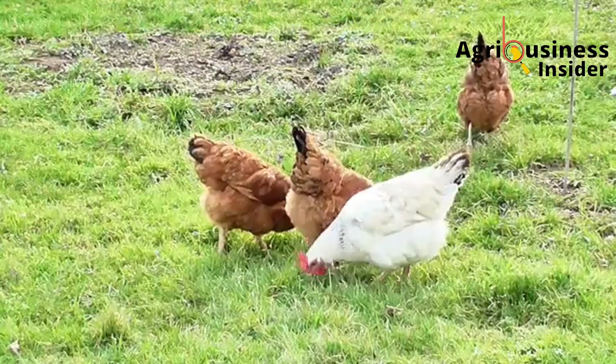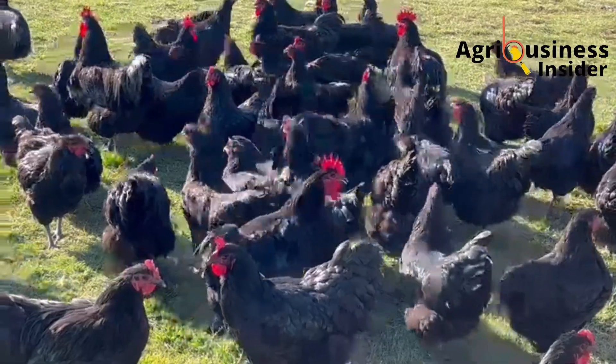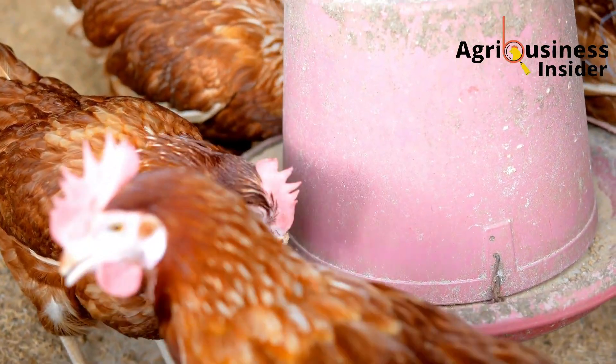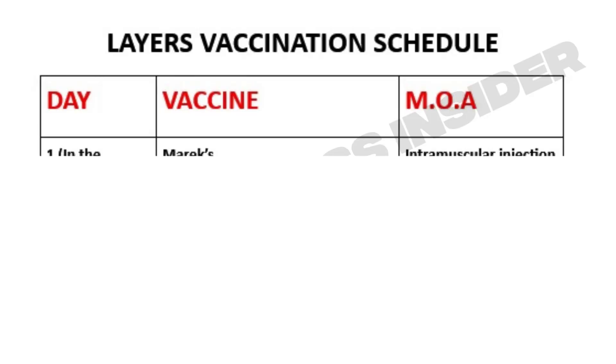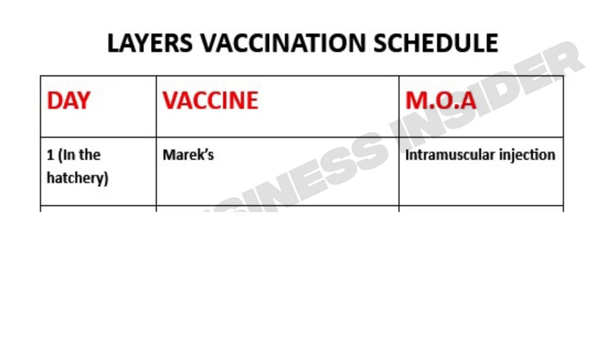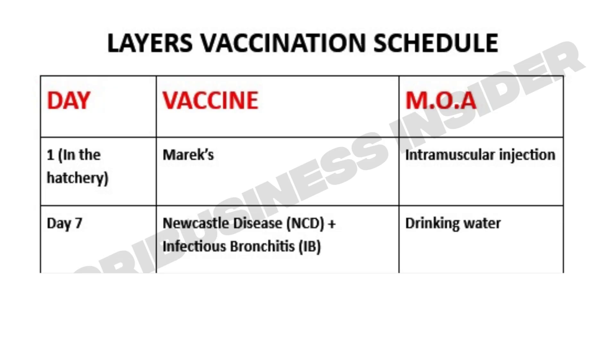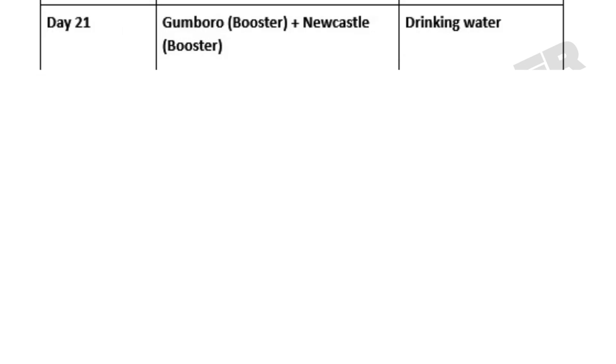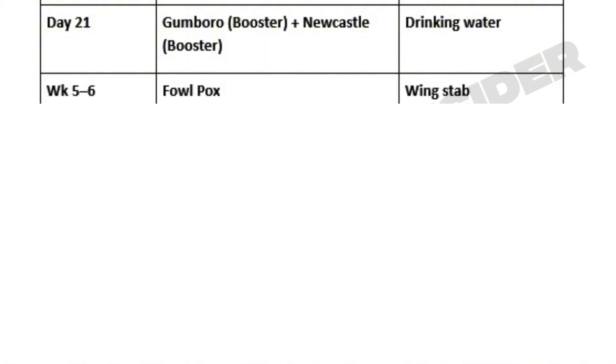Now let's talk about layers and backyard chickens, which are on your farm for over 18 months, meaning they need more long-term protection. Start just like broilers — day one Marek's, day seven Newcastle and infectious bronchitis, day 14 Gumboro, day 21 booster for Gumboro and Newcastle — and then additional vaccines as the bird matures.